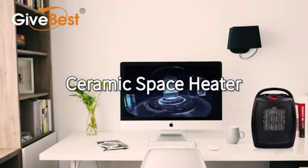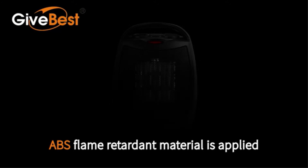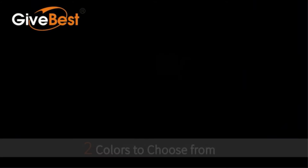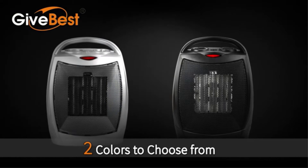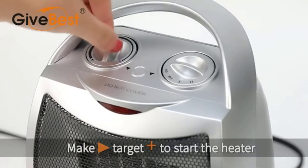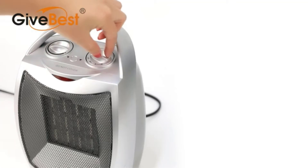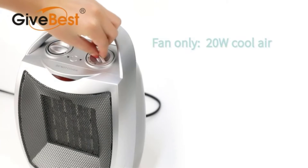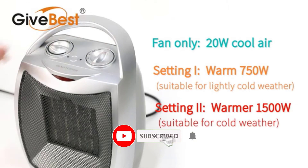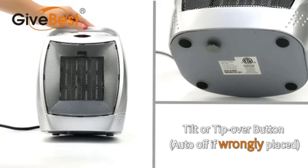Hello viewers, welcome to Best Product Review. In this video we are going to be checking out the best 5 space heaters. We made this list based on our personal opinion and hours of research, and listed them based on features and price. We have included options for every type of user. For more information and updated pricing on the products mentioned, be sure to check the links in the description below. Since we're a new channel, don't forget to subscribe and click the alert notification. Let's get started.